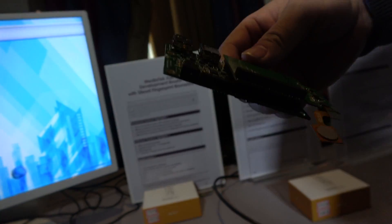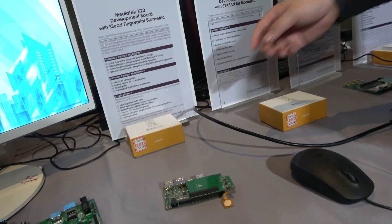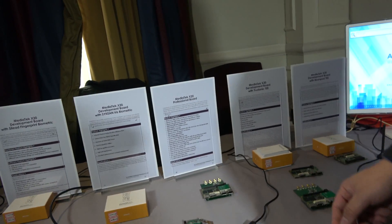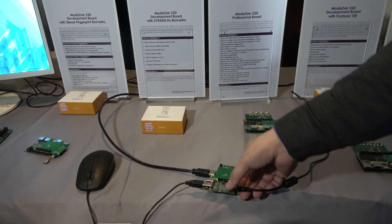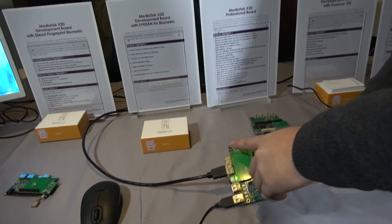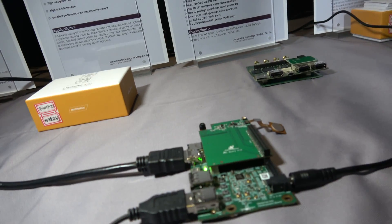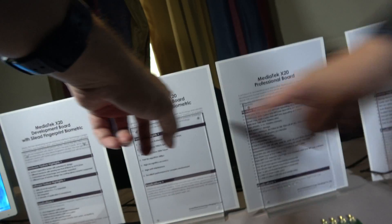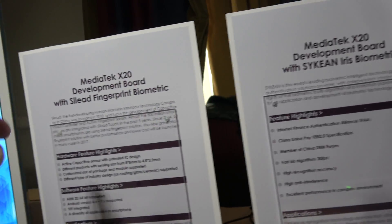This one actually has a better one — it has both fingerprint and iris. So we also have iris enabled on this X20.